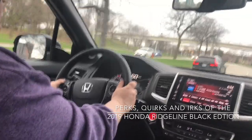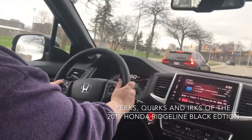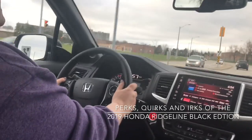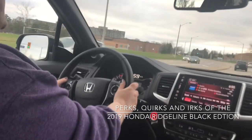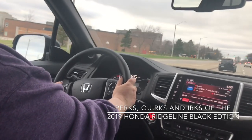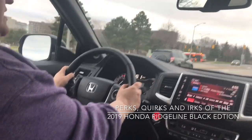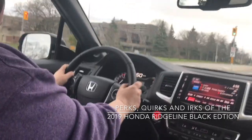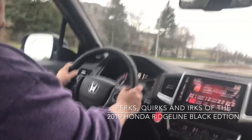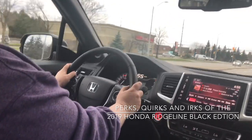You can get the towing package — there are two different options you can add on. The towing ability is up to 5,000 pounds, which was a little more than I was expecting, and the payload capacity is 1,477 pounds — quite impressive for a mid-sized truck. All in all, it's been a good, comfortable week. I did a lot of driving and never really felt like I wanted to get out of it, so that's a good sign.